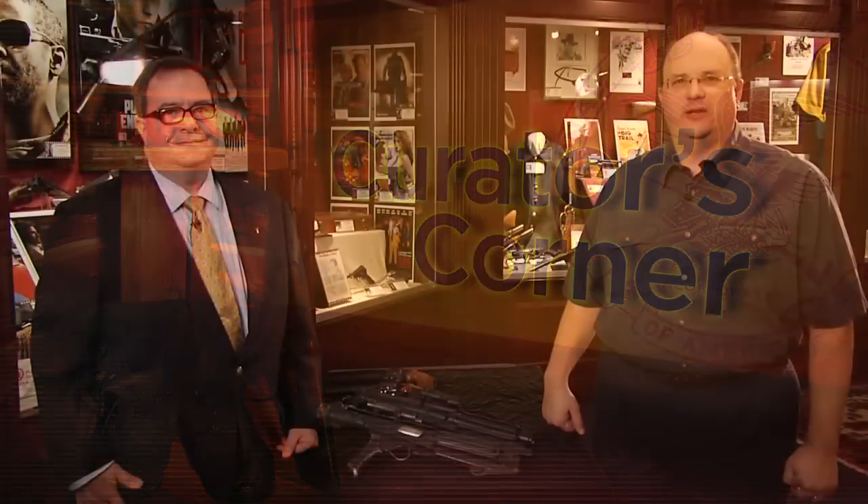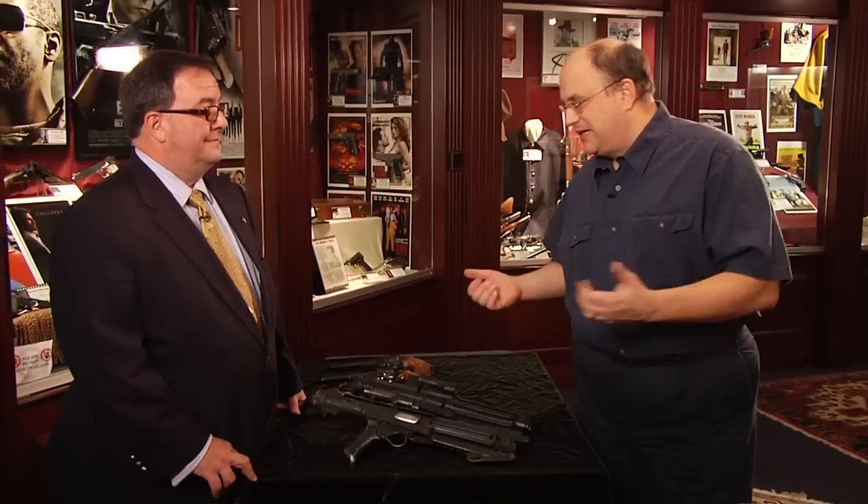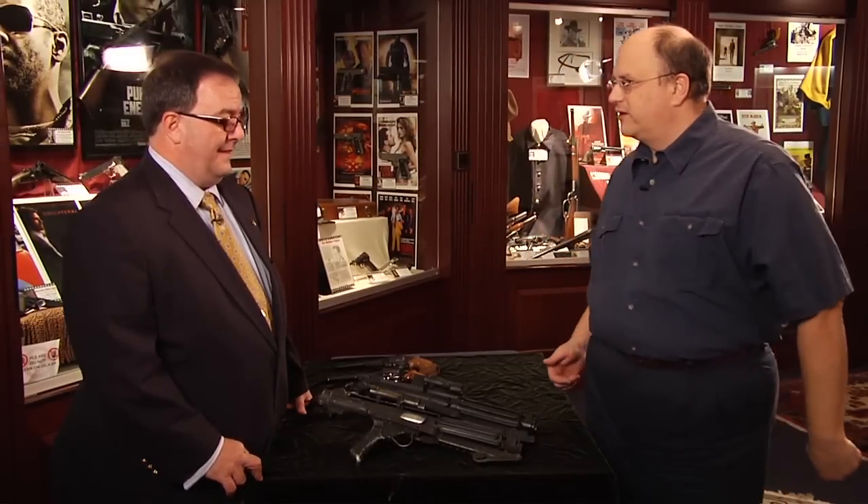We're here at the Ruger Gallery at the National Firearms Museum at NRA headquarters with Phil Schreier, the Senior Curator here at the Firearms Museum. We're back in the Ruger Gallery talking about Hollywood Guns, a great exhibit currently on display at NRA's National Firearms Museum. Tell us what treasures you have for us today.